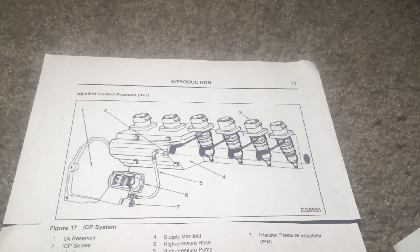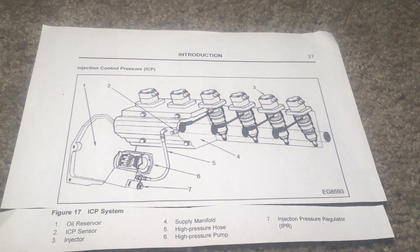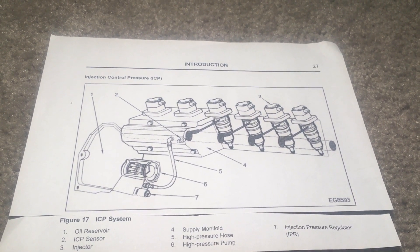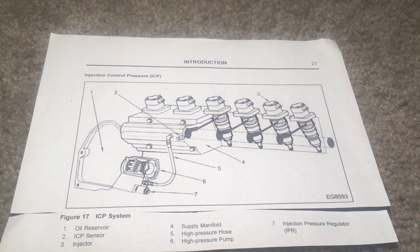First, the system uses hydraulically actuated, electronically controlled injectors to deliver fuel to each cylinder. Engine oil is used as hydraulic fluid to actuate the injectors — this is the high pressure oil system.